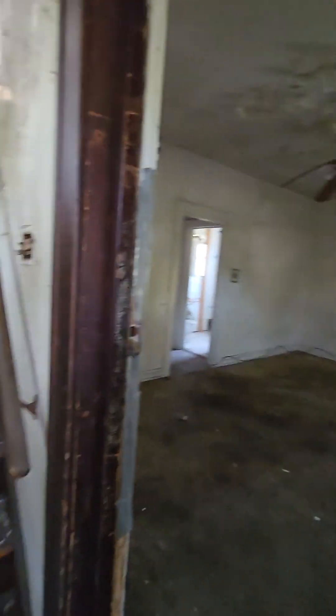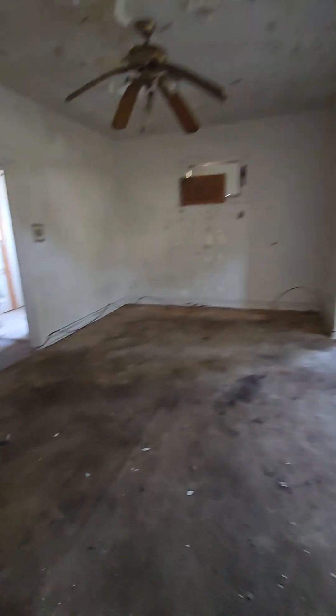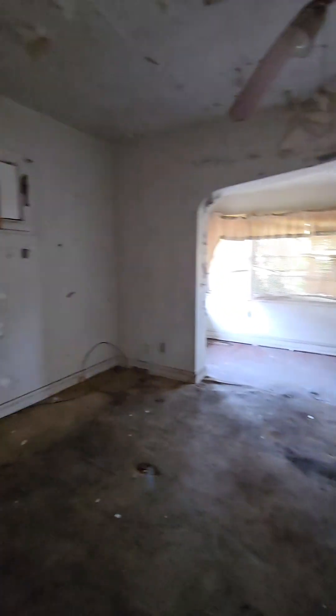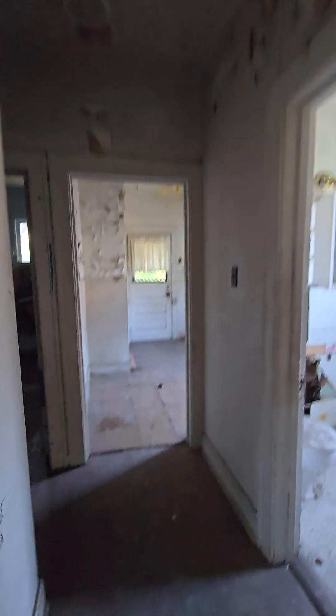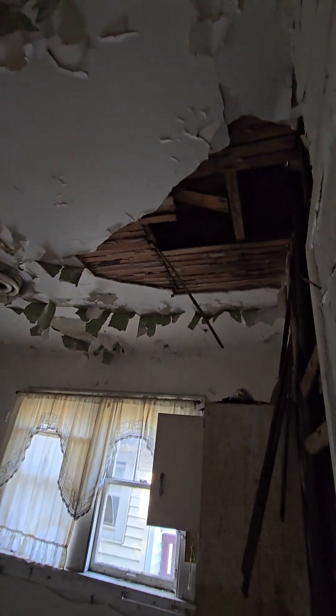Here we go. Got peeling paint everywhere. Nice big living room. A door. Bathroom gutted. Oh yeah, this house is a wreck.